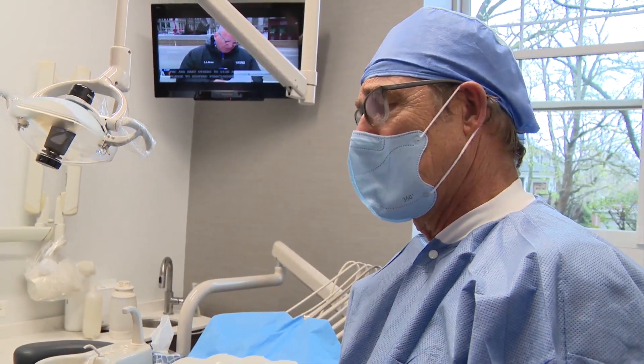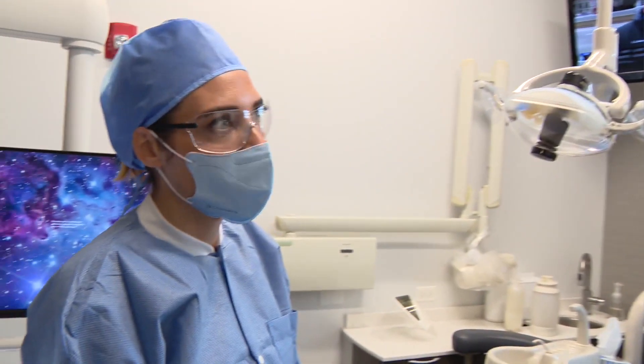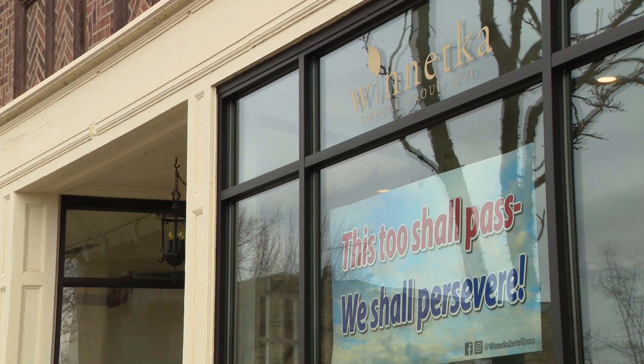The dentist, who typically sees 80 to 100 patients a week, now sees about five for emergency procedures only. And with worries about COVID-19, the phone isn't exactly ringing off the hook.